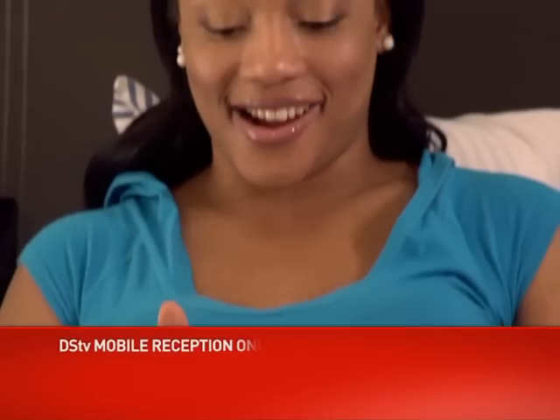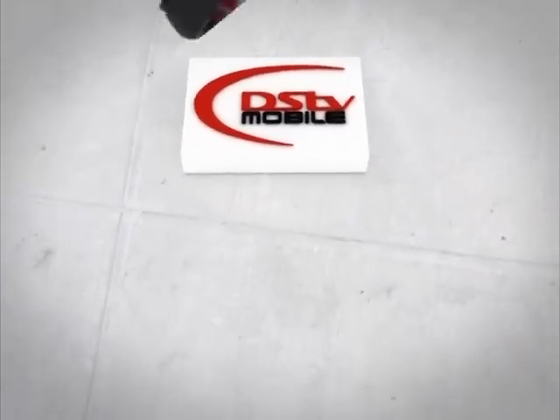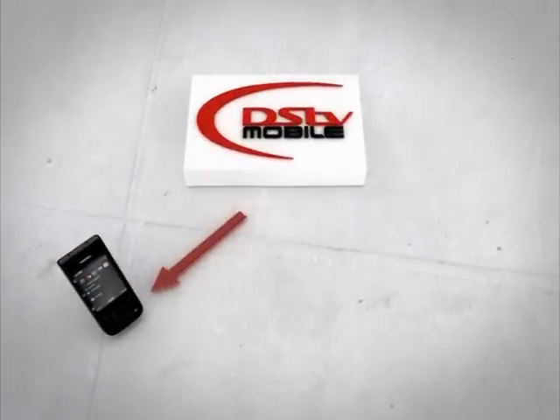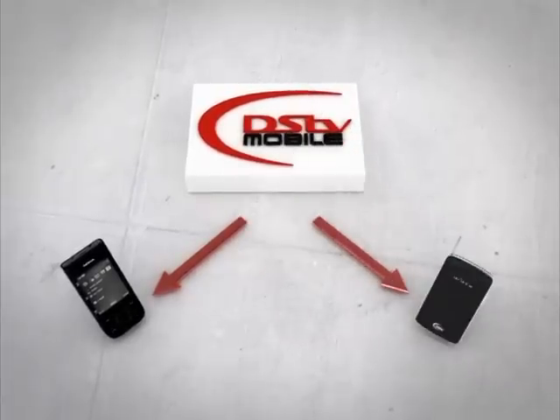With DSTV Mobile, whatever you're doing, wherever you go, you can now take your DSTV with you. In order to receive the DSTV Mobile signal, you'll need either a special DVBH-capable mobile phone or one of these brand-new mini DSTV Mobile decoders called the Drifter, which quickly and easily connects to your PC, laptop, iPhone, iPad, or iPod Touch. DSTV Mobile is a weekly or monthly subscription service, and subscription rates and channels included vary from country to country and bouquet to bouquet.